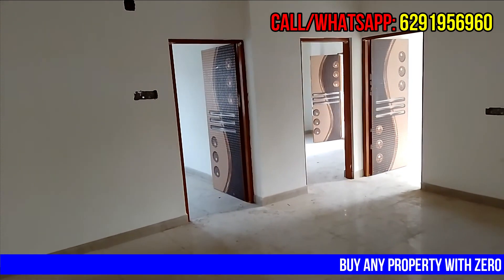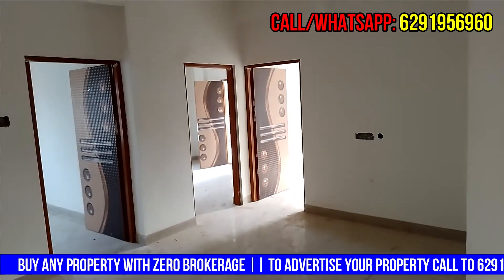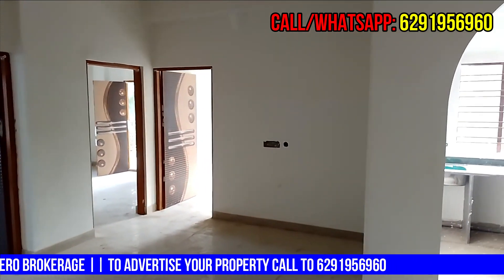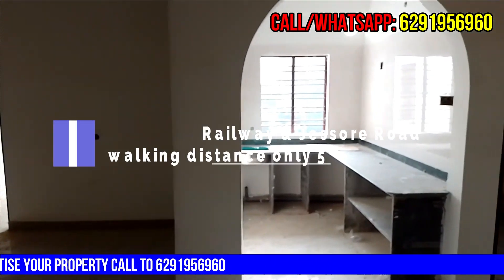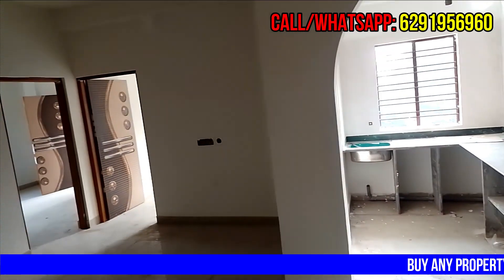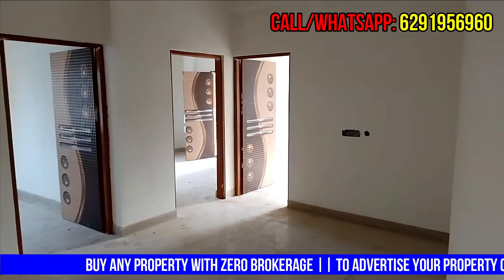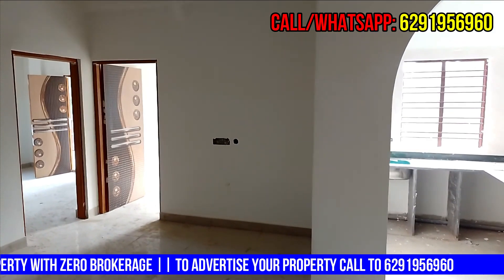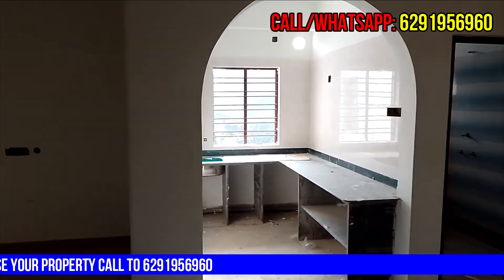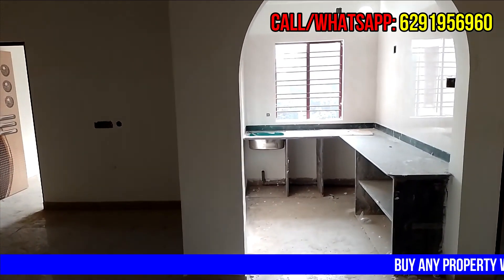Welcome to the channel. This flat is available for sale. It is a 3BHK flat, south facing, and is priced at approximately 2.6 crore. Let's take a look at the flat.